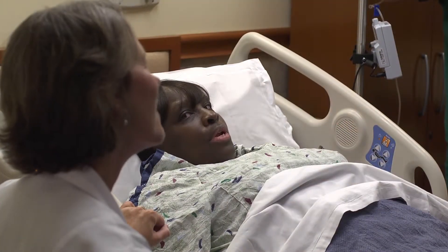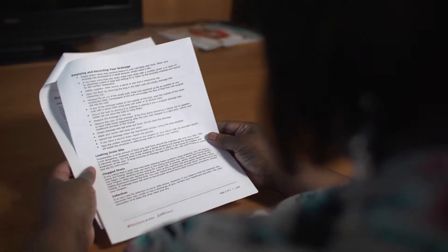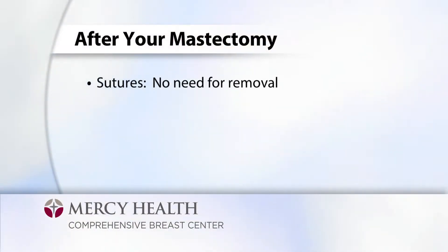Prior to being discharged home the next day, you will receive discharge instructions regarding the following information. Your sutures are dissolvable, and your incision is closed with Dermabond, SteriStrips, and a clear Tegaderm dressing on top. It is okay if the clear dressing is removed, but leave the SteriStrips on until they come off on their own.